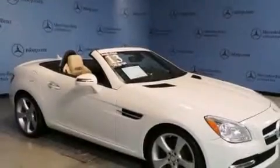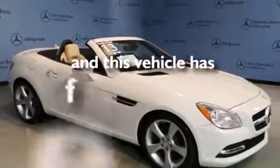Also included are an auto-dimming rearview mirror, a home-link feature, a rear window defroster, and performance tires. This vehicle has fewer than 10,000 miles on the odometer.